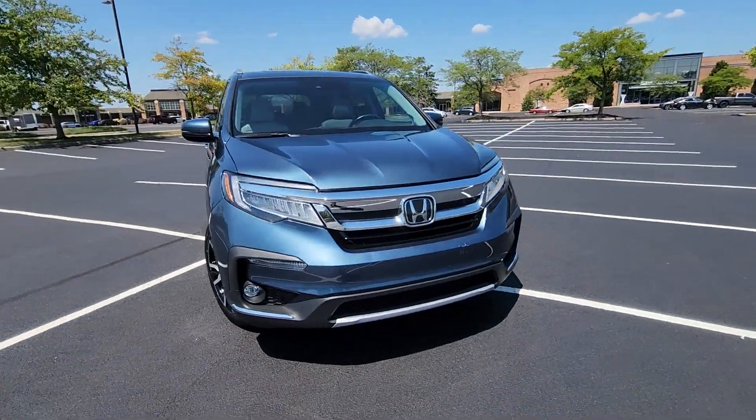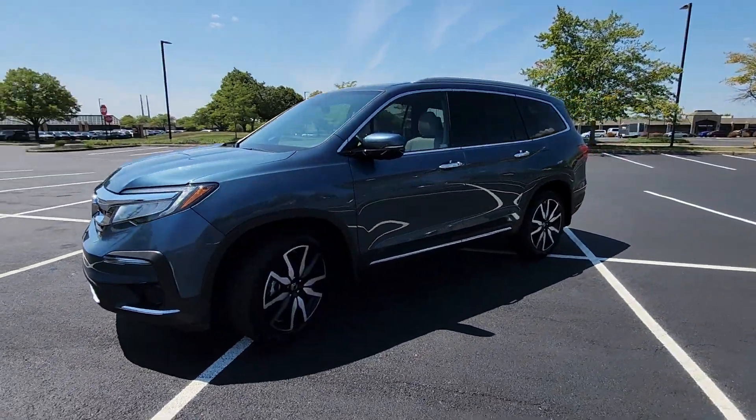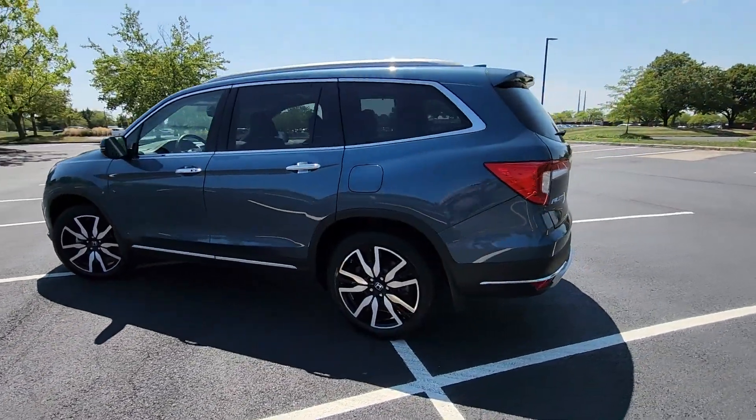2022 Honda Pilot. With less than 35,000 miles on the odometer, this SUV offers space as well as power and performance.